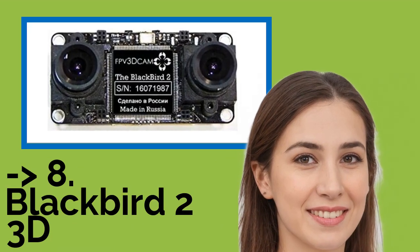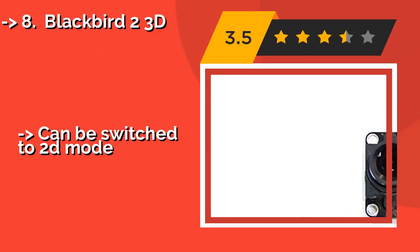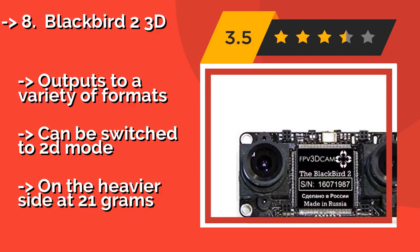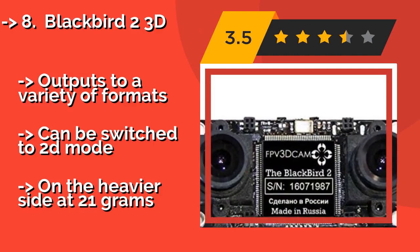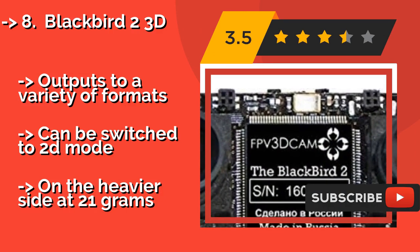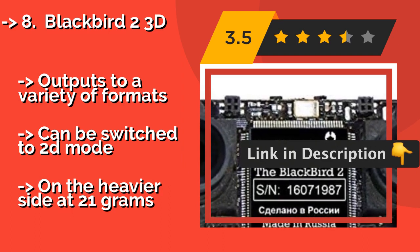The list starts with the Blackbird 2 3D, priced at over $200. With the Blackbird 2 3D you'll be able to transmit stereoscopic video from your radio-controlled drone or car. For those who have a virtual reality headset capable of displaying 3D video, this model makes the first-person view even more lifelike. Outputs with a variety of formats can be switched to 2D mode.